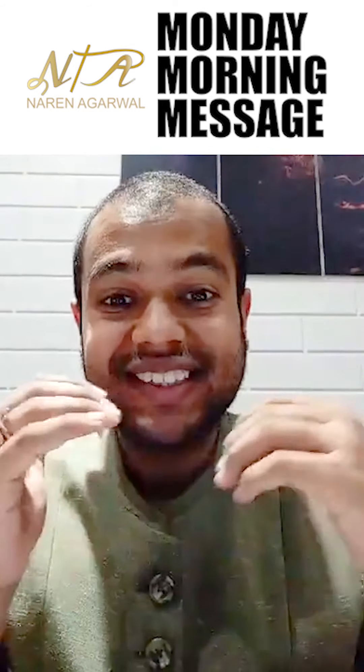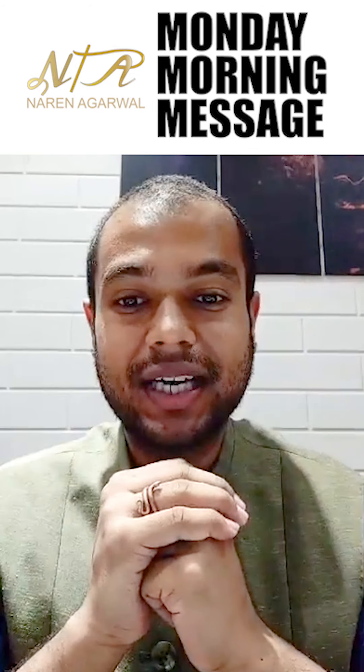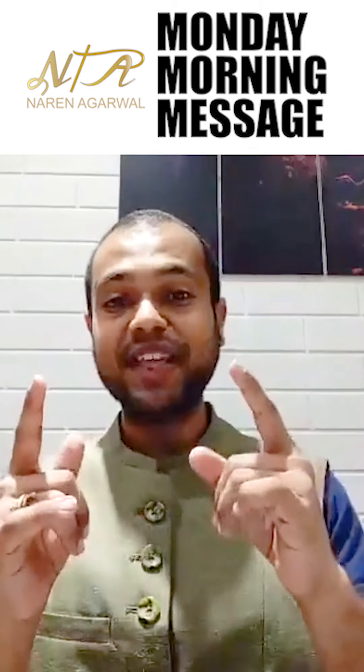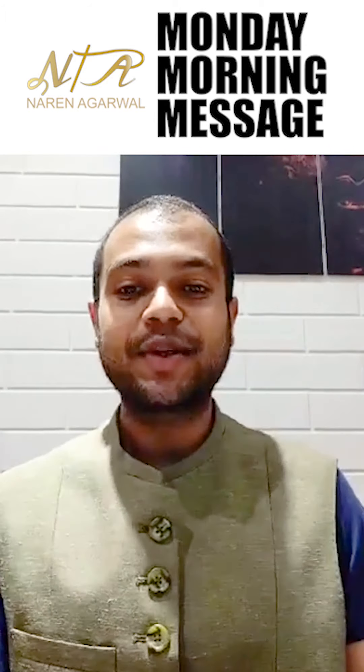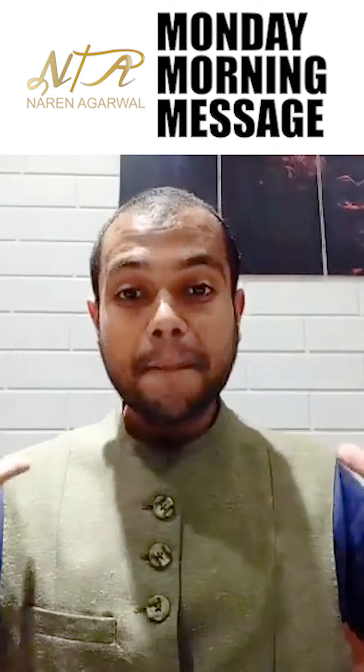Good morning, guys. Happy Monday. How are you? Back at it yet? Once again, Monday morning message — how to live life and this week better. It's gonna be something cool, something I think you guys would appreciate. Something that will give you a tool to enhance your work from home in a better way. The message is...